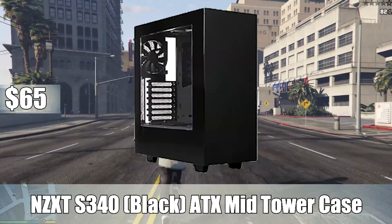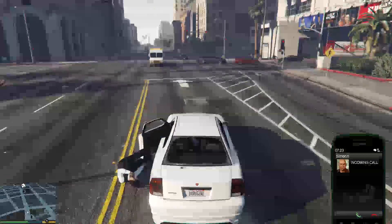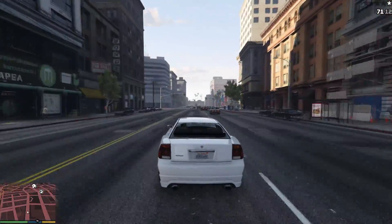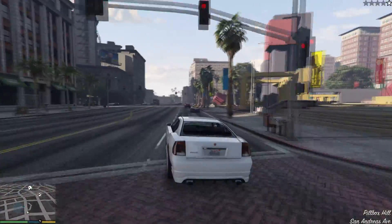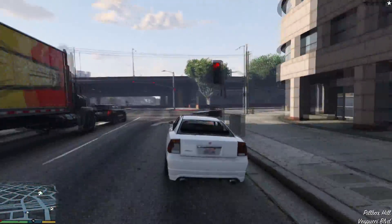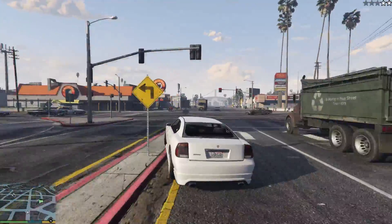Finally, for the case, I went with the NZXT S340 Black ATX Mid-Tower Case. This is probably my favorite mid-tower case on the market right now at a very good price of $65. Aesthetically it looks great — sleek as hell. It's got the side window everyone loves, good ventilation, and a lot of room for upgrades. Wire management is going to be easy, especially paired with our semi-modular power supply. It's black so it goes with all the other parts in the build. The NZXT S340 is a solid case all around for $65 — cheap but a damn good value.